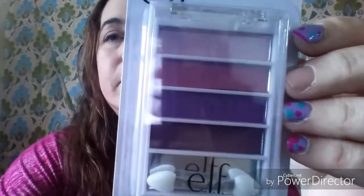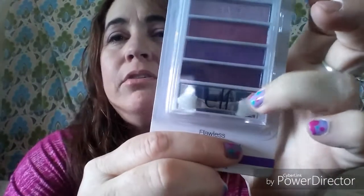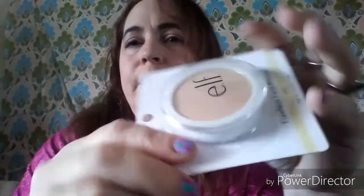They had a new eyeshadow palette — this is the only one they had at my store. It's the ELF Flawless Eyeshadow Palette in Party Purple. You can see it has base, lid, crease, and line shades with a little tiny mirror and applicator. The colors are just so pretty so I was excited to find that. I'm also just about out of setting powder, so I grabbed the ELF Flawless Face Powder in ivory — comes in a little flip-up container with a puff, though I'll use my brushes.